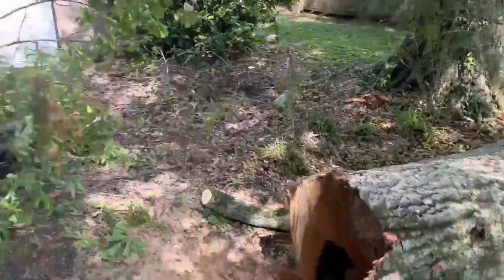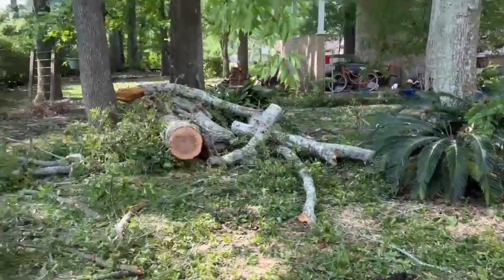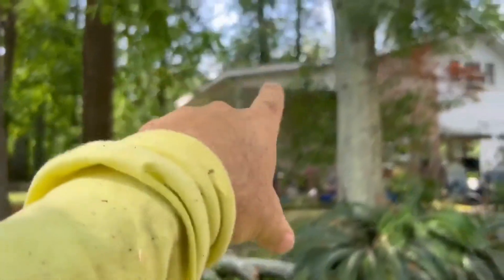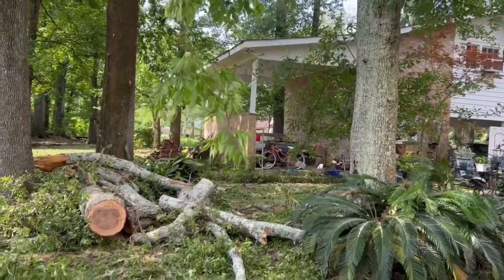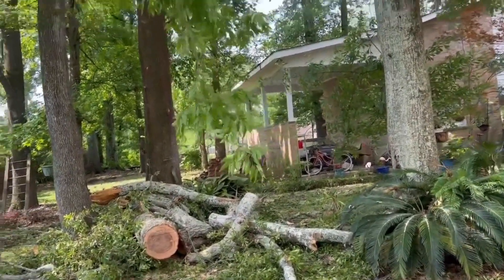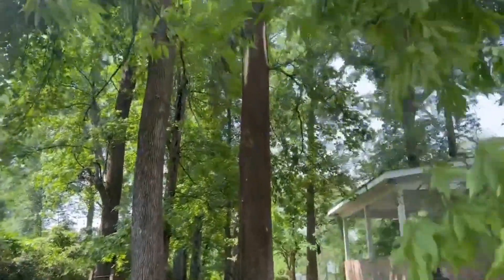Baton Rouge cleaning up a big water oak that had fallen through here. Luckily, it just barely clipped the corner of the house there. Probably has a little shingle damage and that's about it. I don't even know if it hurt the fascia. Got lucky, but it did scar up the trees pretty good.